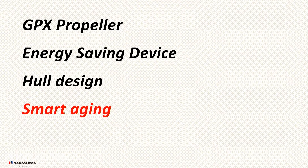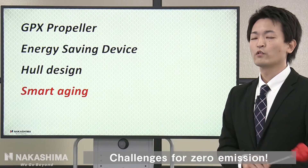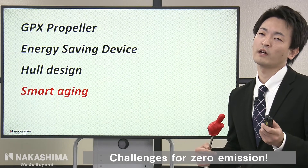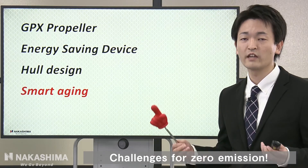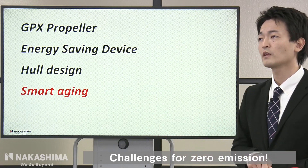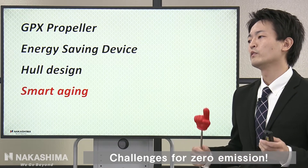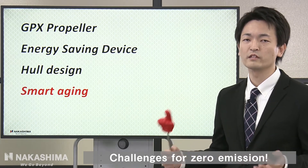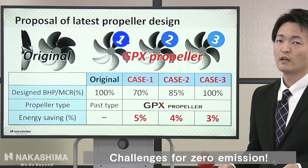Next, let me explain about Smart Aging. For long-time operation of the hull, aging issues are unavoidable. Today, I want to propose some solutions for aging issues.